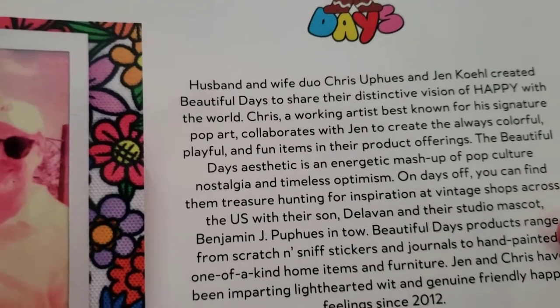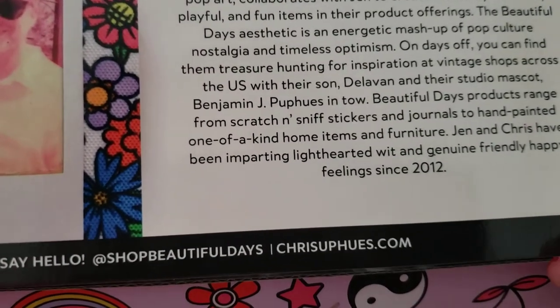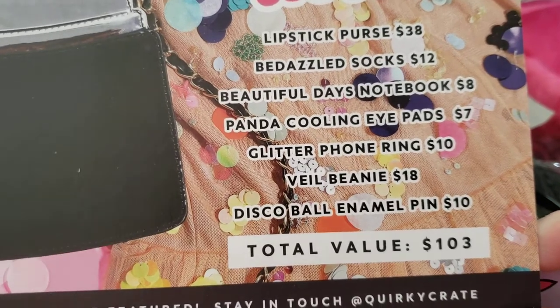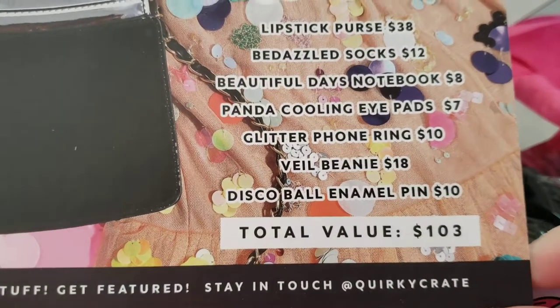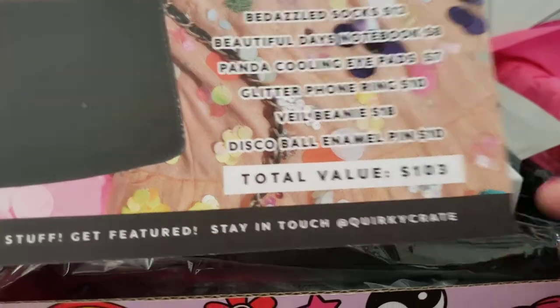The husband and wife duo created Beautiful Days. Beautiful Days products range from scratch and sniff stickers and journals to hand-painted one-of-a-kind home items and furniture. Shop and say hello at Shop Beautiful Days. This must be what this one's all about. The theme is Glitter and Glam: a lipstick purse $38, bedazzled socks $12, Beautiful Days notes $8, panda cooling eye pads $7, a glitter phone ring $10, a veil beanie $18, a disco ball enamel pin $10 — total value $103!